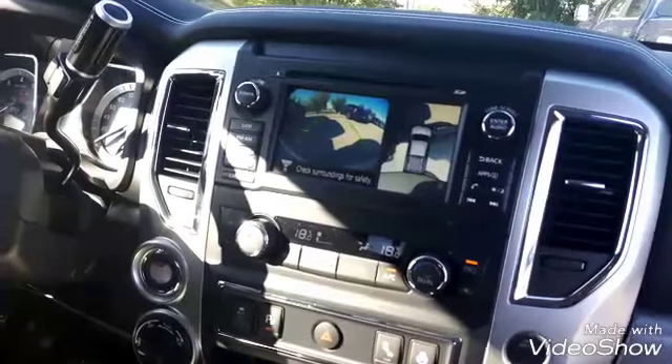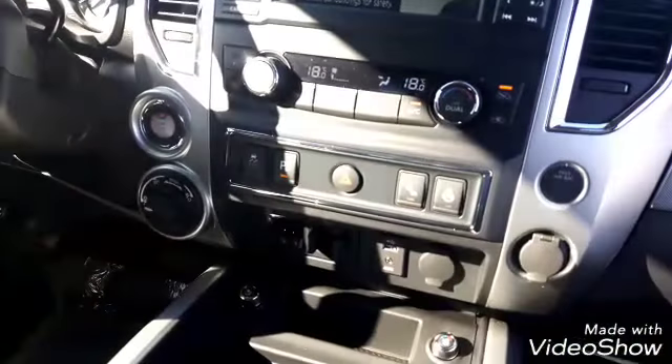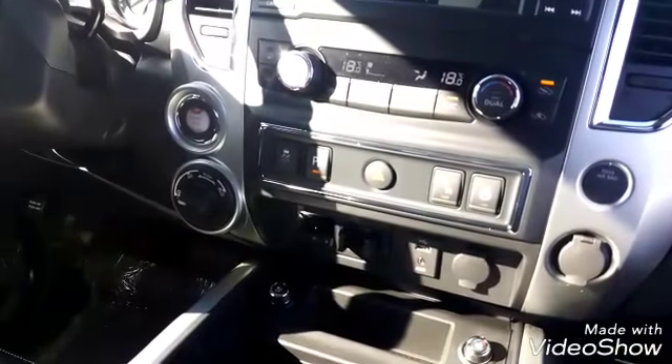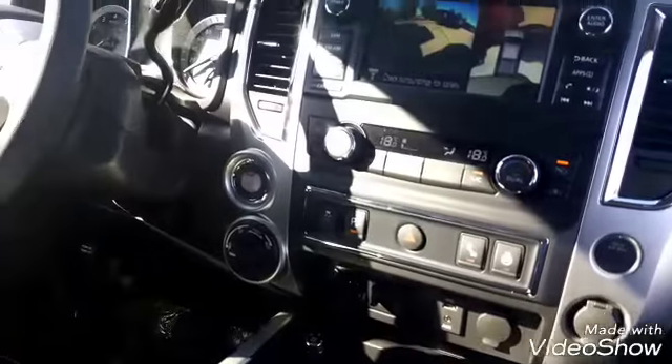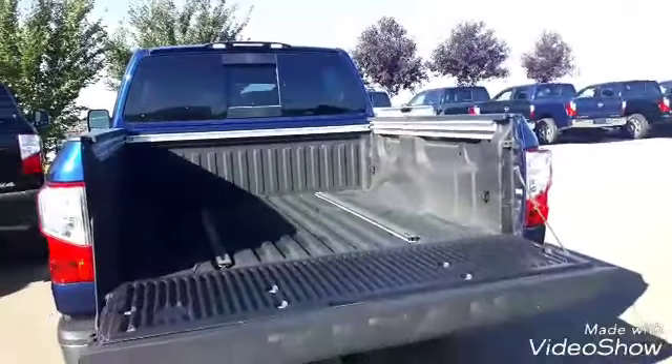There's your bird's-eye 360-degree camera view, dual zone climate control, and down below an integrated trailer brake control, which is fantastic.